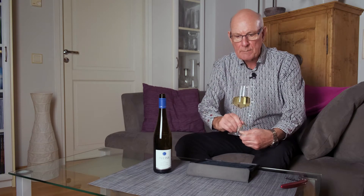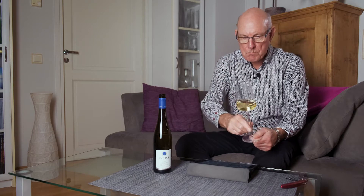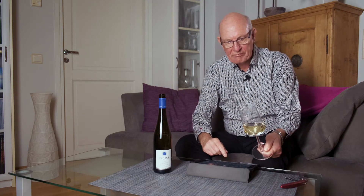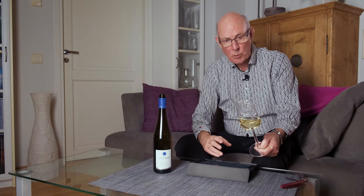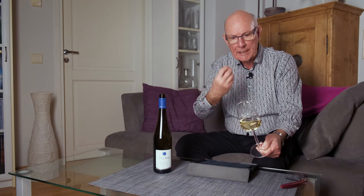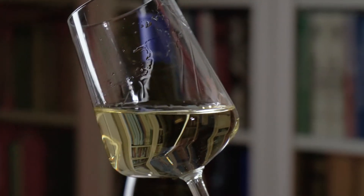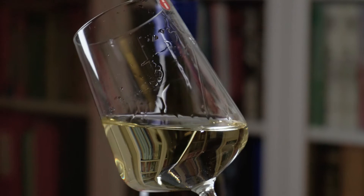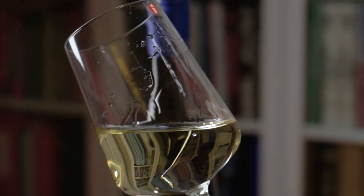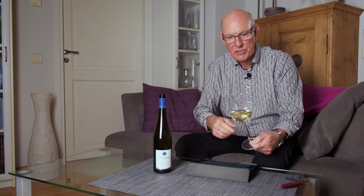The minerality comes through very much in the finish of the wine. We're left with a very long, lingering, citrusy, mineral finish, which is very pronounced and lingers long in the mouth — and also is mouth-wateringly delicious.